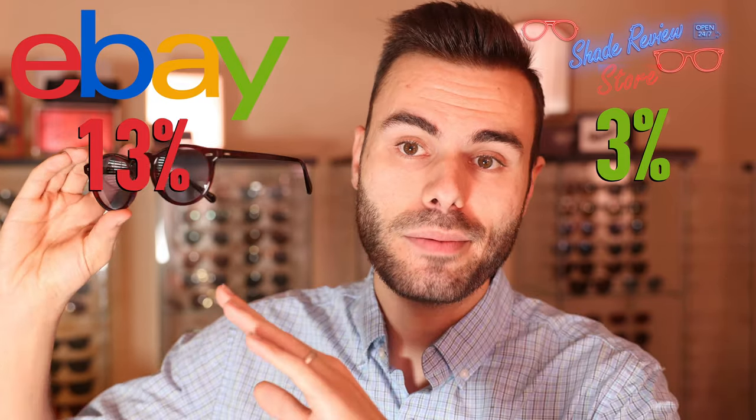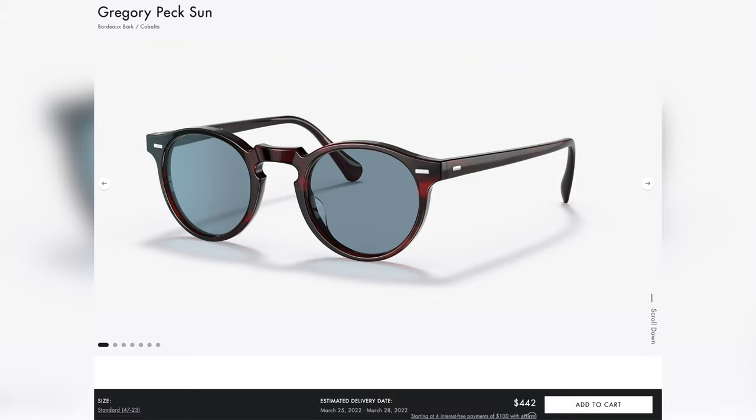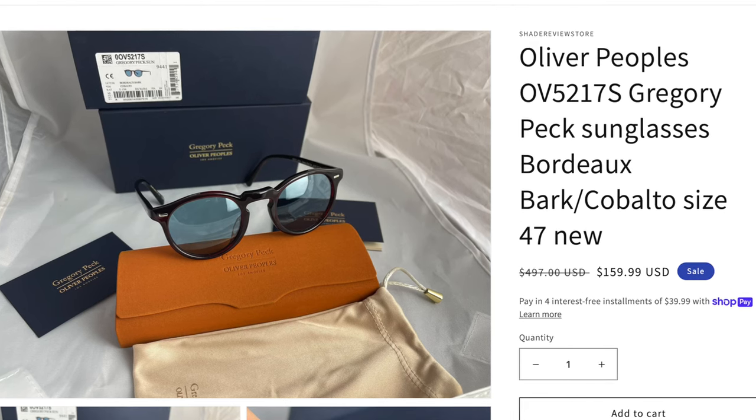For a quick example, I am selling this exact pair of All People's Gregory Peck sunglasses — completely brand new in box — for $180 on my eBay store, which is a really good deal considering the MSRP is about $500. But with all the extra fees on eBay that makes this pair about $200 directly to your door. However, on ShadeReviewStore.com I am selling this exact pair for only $159 flat — that's an extra $40 off the eBay price — which is a really great price in my opinion.